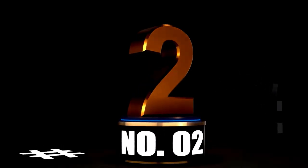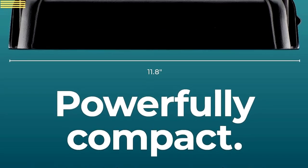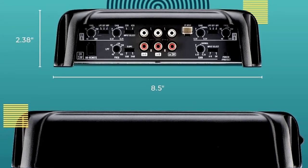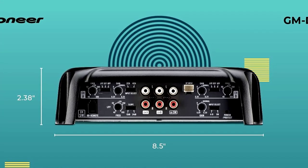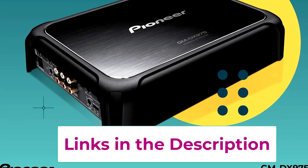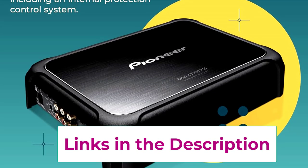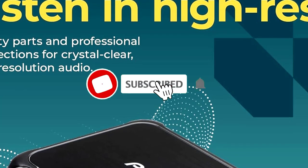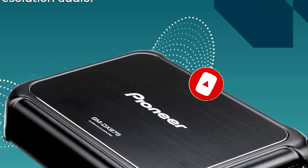At Number 2: Pioneer GMD-X975, the powerhouse amplifier for serious sound. Looking to turn your car's audio system into a rolling concert? The Pioneer GMD-X975 is the ultimate powerhouse amplifier, delivering a whopping 2,000 watts of clean, crisp sound that'll make your windows vibrate in excitement. With 5 channels of Class D technology, this amp is designed to give you maximum power with minimal space. You can run your entire sound system — speakers and subwoofers alike — from this one compact unit. It's like having a tiny sound engineer under your seat.